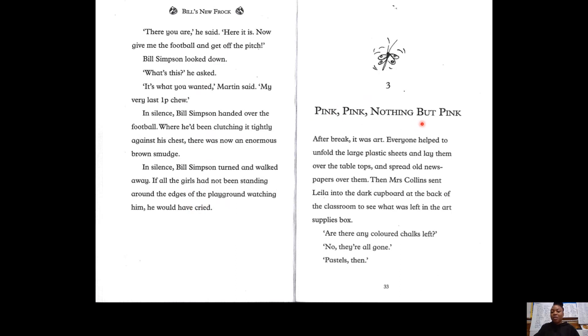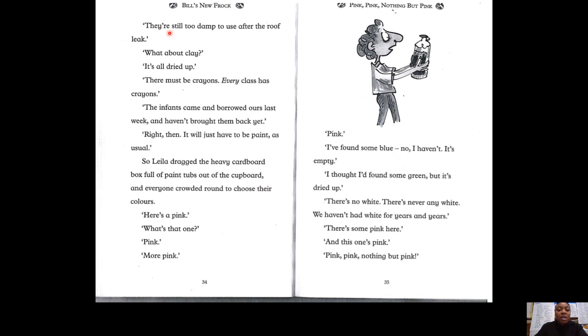Chapter 3: Pink, Pink, Nothing But Pink. After break, it was art. Everyone helped to unfold the large plastic sheets and lay them over the table tops and spread old newspapers over them. Then Mrs Collins sent Layla into the dark cupboard at the back of the classroom to see what was left in the art supplies box. "Are there any chalks left?" "No, they're all gone." "Pastels then." We're turning over to page 34. "They're still too damp to use after the roof leak." "What about the clay?" "It's all dried up." "There must be crayons — every class has crayons." So Layla dragged the heavy cardboard box full of paint tubs out of the cupboard and everyone crowded round to choose their colours.